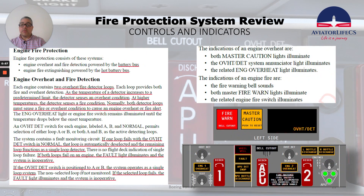The engine fire protection consists of these systems: engine overheat and fire detection, powered by the battery bus, and engine fire extinguishing, powered by the hot battery bus. Each engine contains two overheat fire detector loops, and each loop provides both fire and overheat detection. As the temperature of a detector increases to a predetermined limit, the detector senses an overheat condition; at higher temperatures, the detector senses a fire condition.